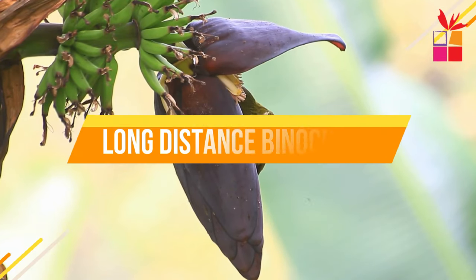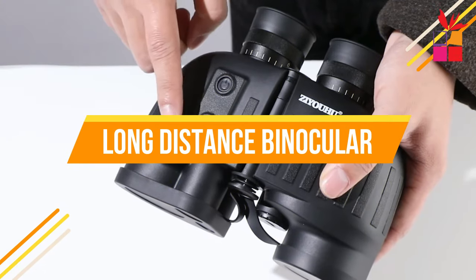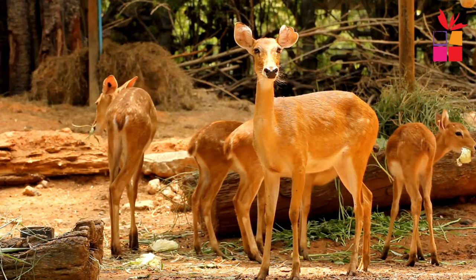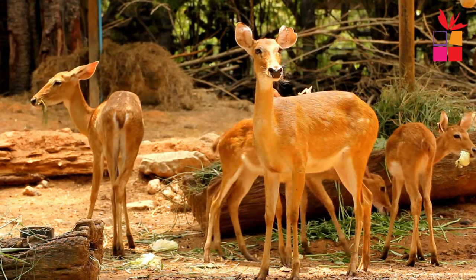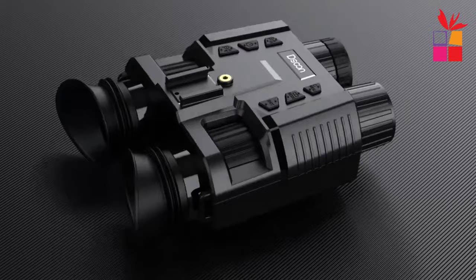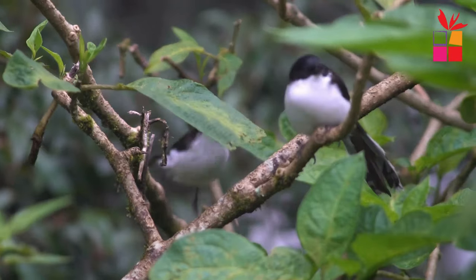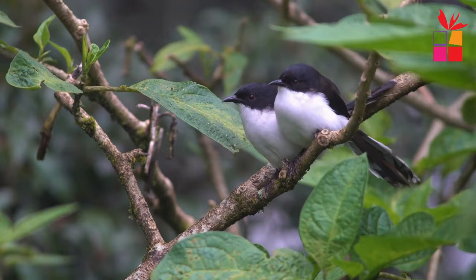If you're looking for the best long distance binoculars, then this video is for you. Through extensive research, we break down the best binoculars for long distance on the market for this year, based on price, performance, and the situations they'll be used in. So if you're interested in finding out which binocular will be best for you, stay tuned.